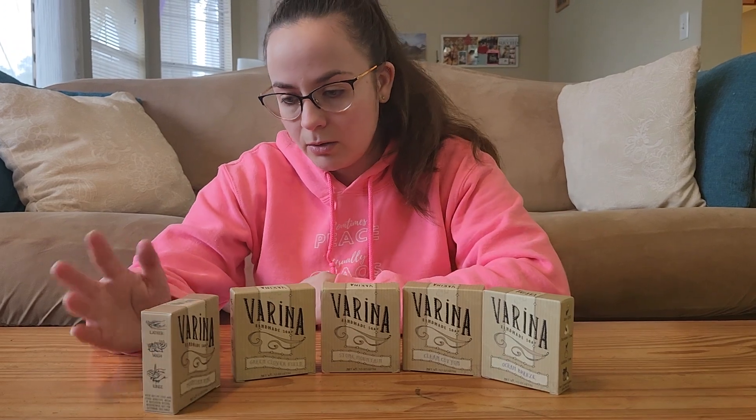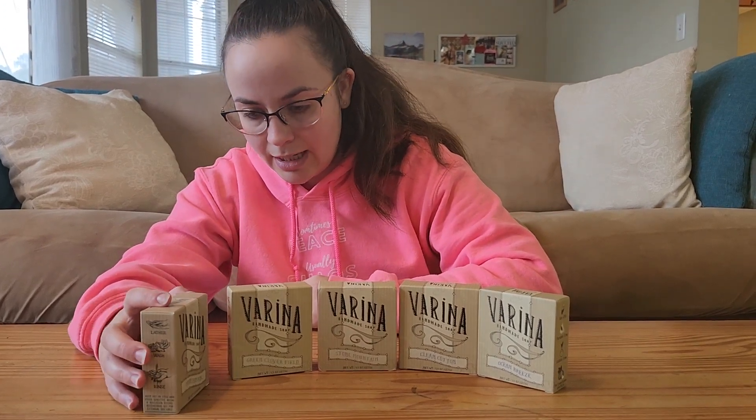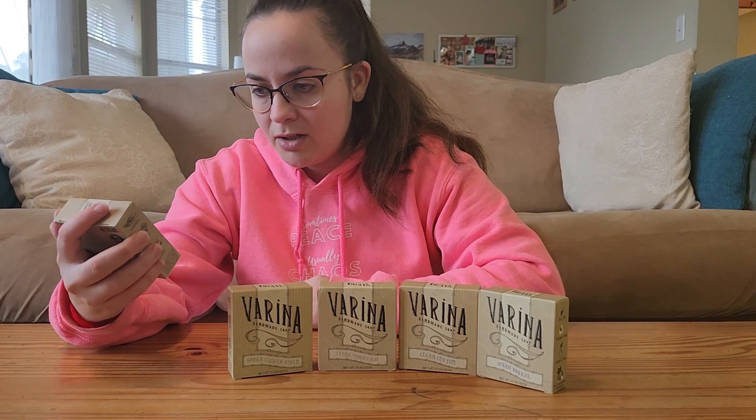All of these soaps smell very nice — they're not overpowering, but in my opinion the aroma is very nice. They're all non-GMO, paraben-free, and sulfate-free — just a really nice soap.